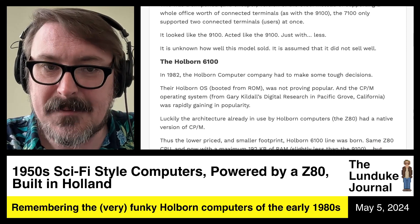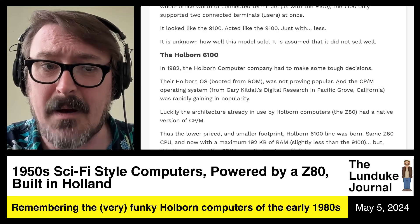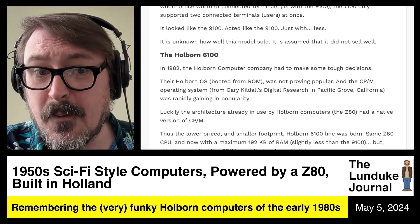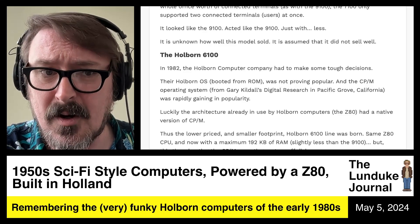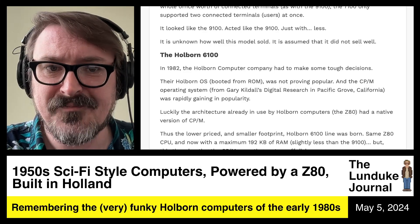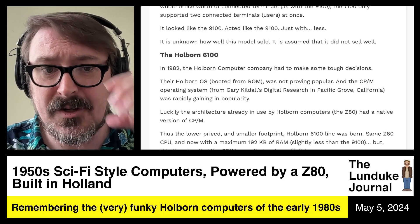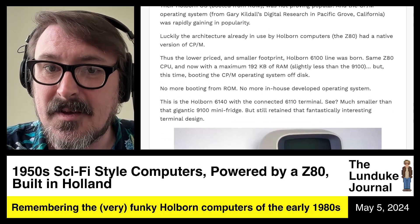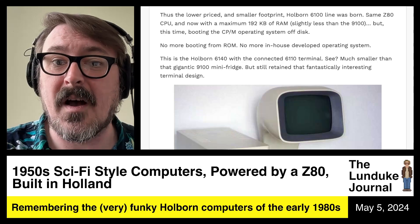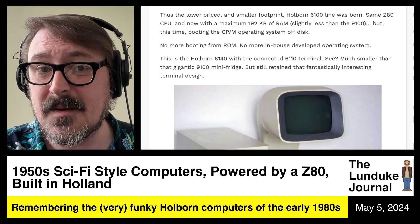Then there was the Holborn 6100. In 1982, the Holborn computer company had to make some tough decisions. Their Holborn OS, which booted from ROM, was not proving popular — people just weren't liking it. And the CP/M operating system from Gary Kildall's Digital Research over in Pacific Grove, California, was rapidly gaining in popularity. CP/M in the early 80s was the de facto PC-compatible-ish sort of operating system of the day. Luckily, the Z80 architecture already in use by the Holborn computers had a native version of CP/M.